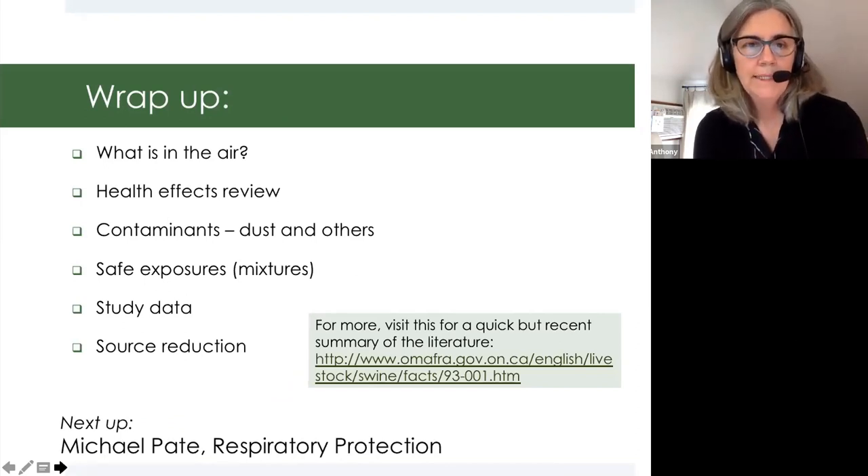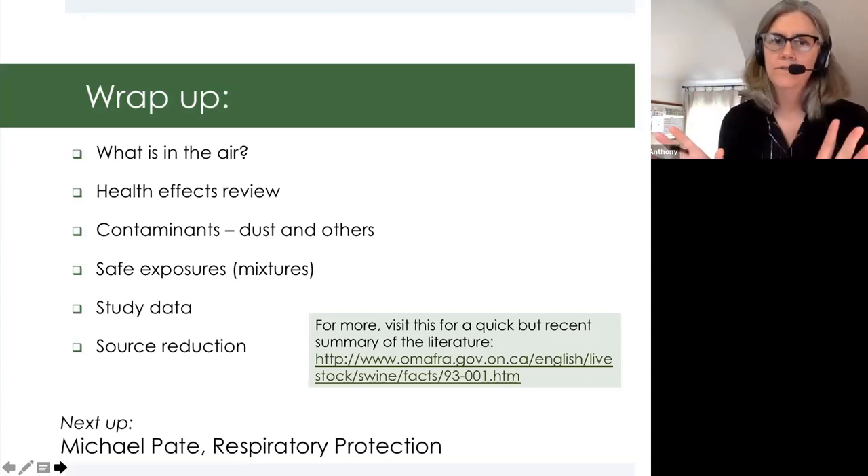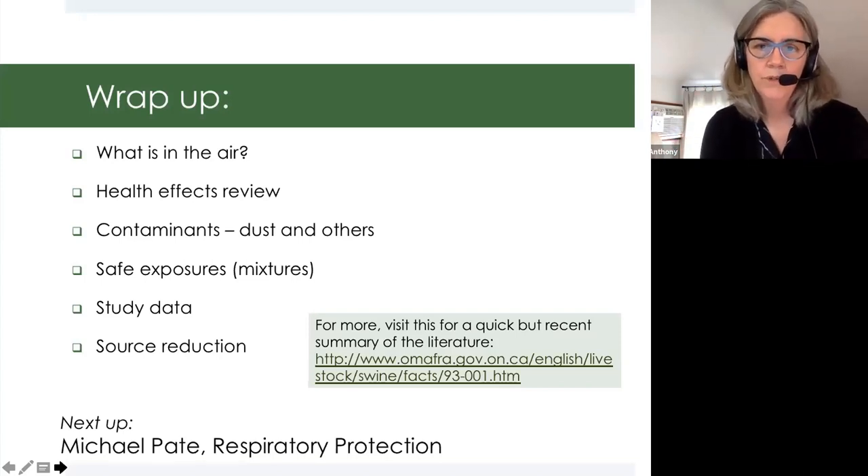That being said, I think I've covered all of the topics that I set out to do. I will leave you with a link if you want a quick but recent summary of literature across all of the different livestock and poultry exposure literature. Thank you.